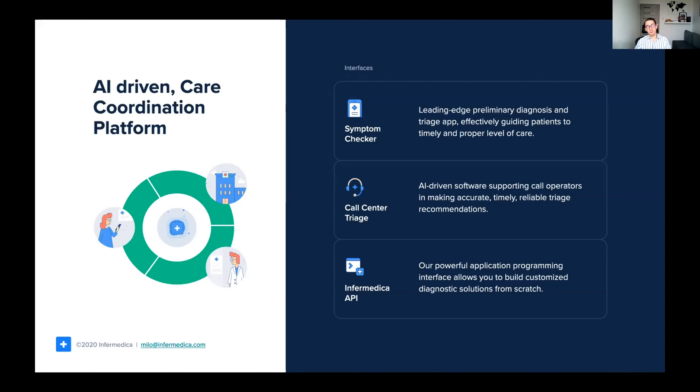Next to the symptom checker, we have a medical API that allows you to build your very own diagnosis application and integrate it with any other existing software already in place. We also provide a solution for call centers to assist nurses and operators in booking appointments and helping patients make the right decision.